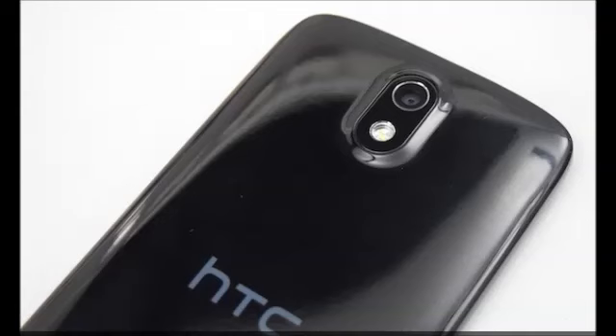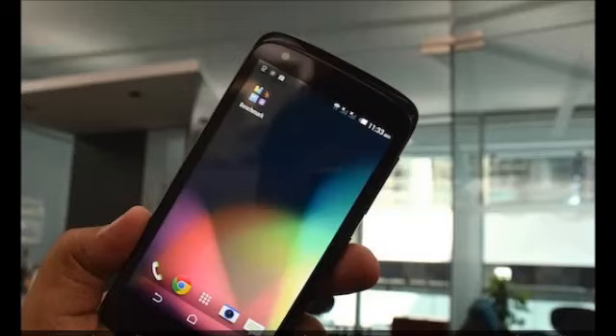The primary camera can capture 8MP images and 1080p video. The front camera shoots 2MP stills and 720p video.